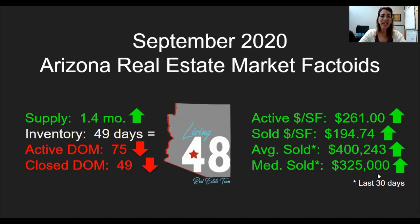Hey everybody, I am Katie Evans with the Living 48 Real Estate Team here at Keller Williams Realty East Valley. Super glad to have you back for another one of our monthly market updates. We're doing our recording a little bit differently this time, so hopefully you'll be able to see what I'm sharing just a little bit better. Let's go ahead and launch right in.